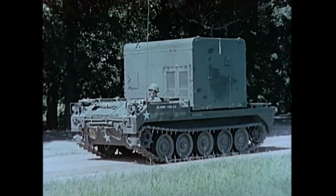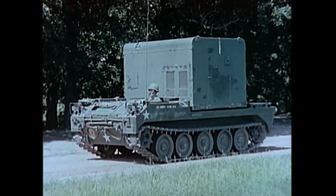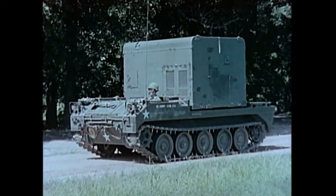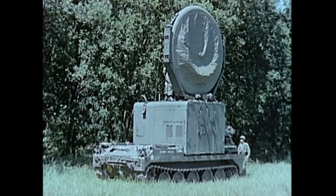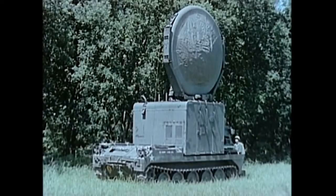The radio terminal set, placed away from the firing point, is the core of the Pershing's specially designed unique communication system, utilizing a tropospheric scatter radio highly immune to jamming and interception. Its long range and high reliability permit launching operations to take place up to 100 miles away from Pershing battalion headquarters.